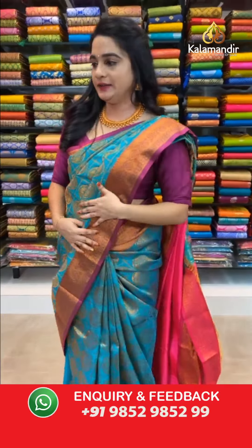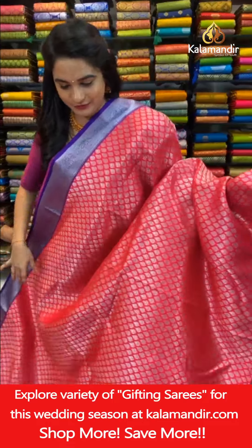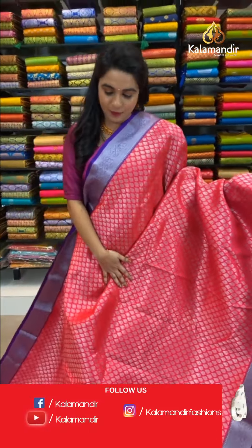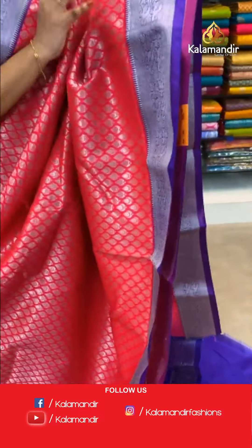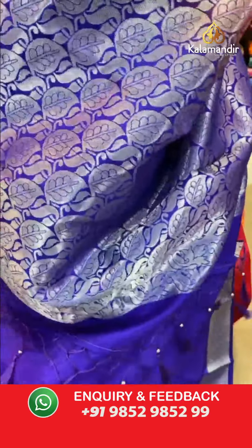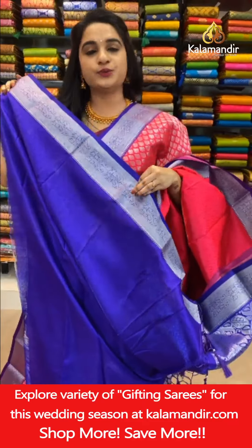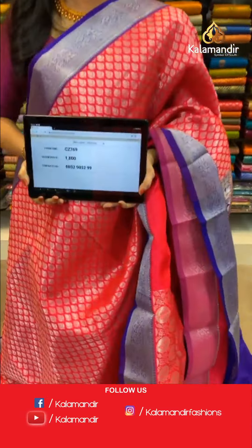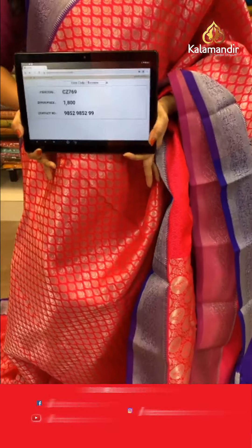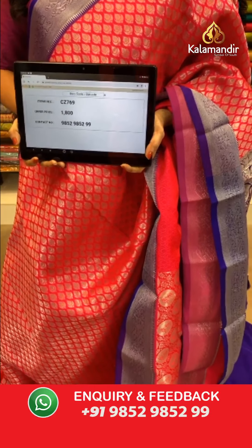One more beautiful combination — pink and purple color. All over body leaf brocade in silver zari. Small contrast border with cross lines, beautiful florals, and temple design in silver zari. Contrast pallu with leaf brocade in silver zari. Paired with a contrast self-embossed design blouse with border. Saree code CJ769, price ₹1800; two sarees at ₹3000. To book, take a screenshot and share on WhatsApp 9852985299.